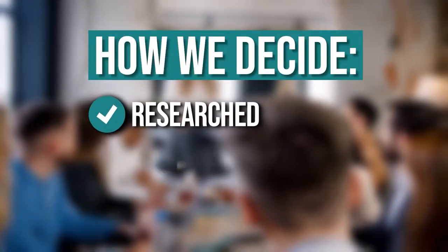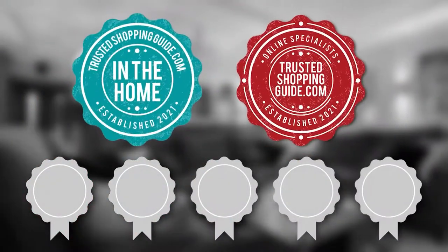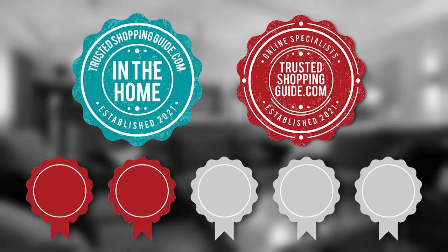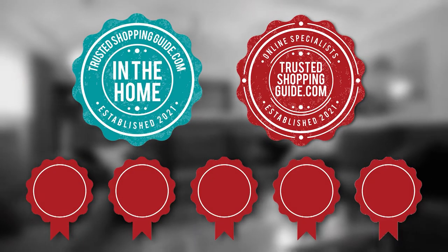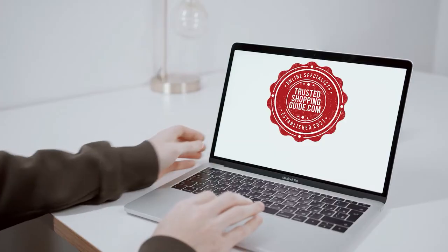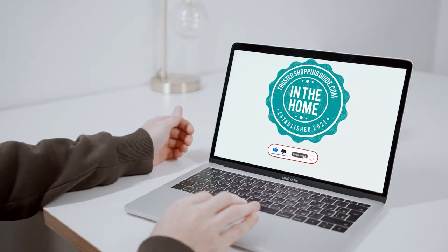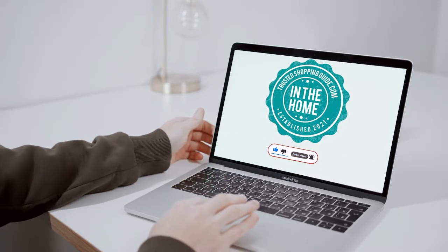The team at TrustedShoppingguide.com have researched, assessed, and awarded ratings to all the Wi-Fi extenders that will be presented in this video. We have selected our top rated options to make it easier to decide which one to buy today. To help you further, there are timestamps and direct links to all the products in the description below. You are welcome to check us out on TrustedShoppingguide.com for more of our research, or alternatively subscribe to this channel for regular updates.